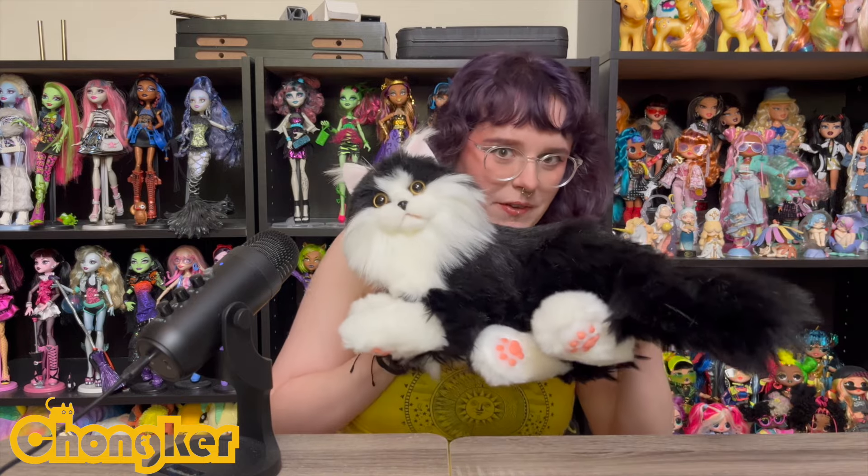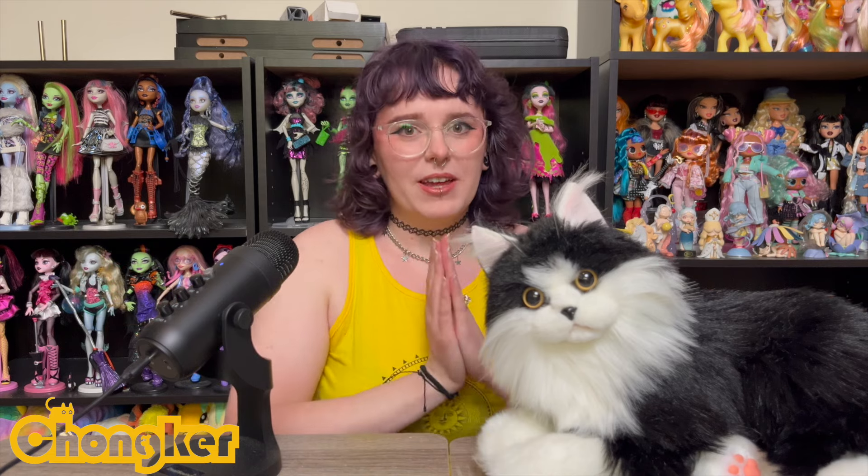That is this super cute stuffed cat from a company called Chonker. If you haven't heard of them, they're a decently new company — I think they were founded in 2020. They're based in China and they specialize in making realistic stuffed animals. This one's special though; his name is Percy. I was really excited when they reached out to me — spoiler alert — they did reach out to me and send me Percy for free, so thank you to the Chonker team for gifting him to me.